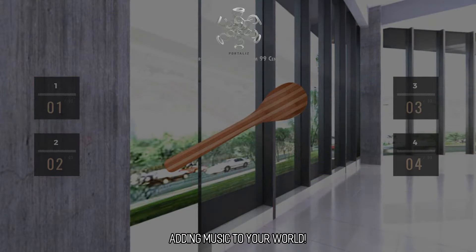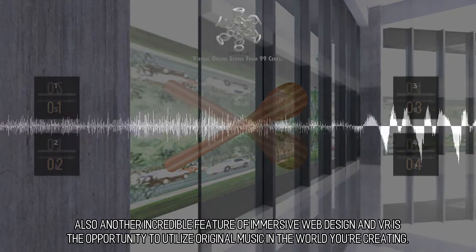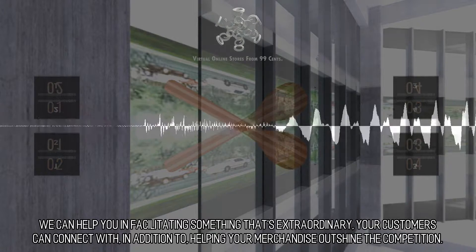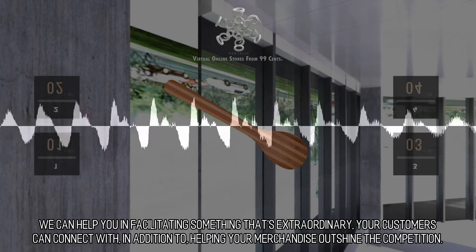Adding music to your world. Another incredible feature of immersive web design in VR is the opportunity to utilize original music in the world you're creating. We can help you in facilitating something that's extraordinary, that your customers can connect with, in addition to helping your merchandise outshine the competition.